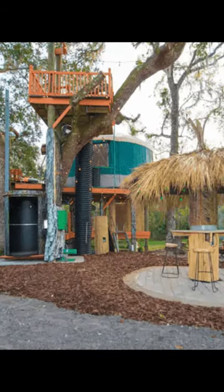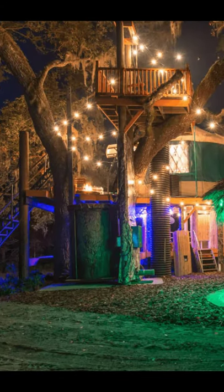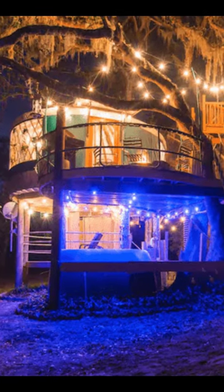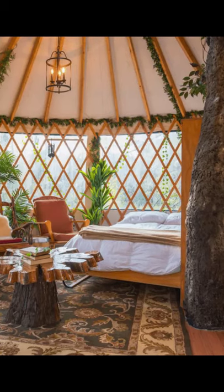Good day and welcome back to another episode of Hugo House. In this episode, we're going to fulfill your dream of staying in a treehouse in Florida. This treehouse vacation rental is like nothing you've seen before, with plenty of features you'll be sure to love.